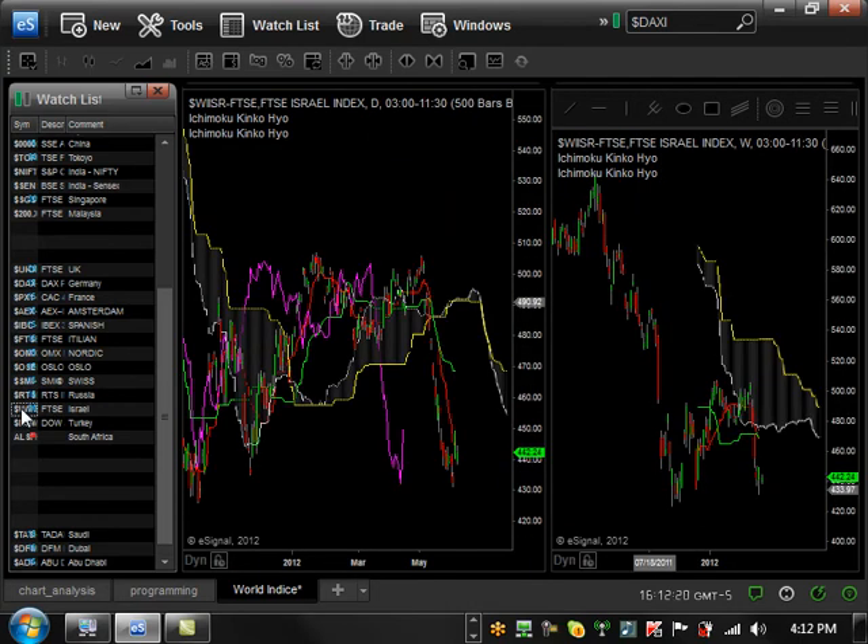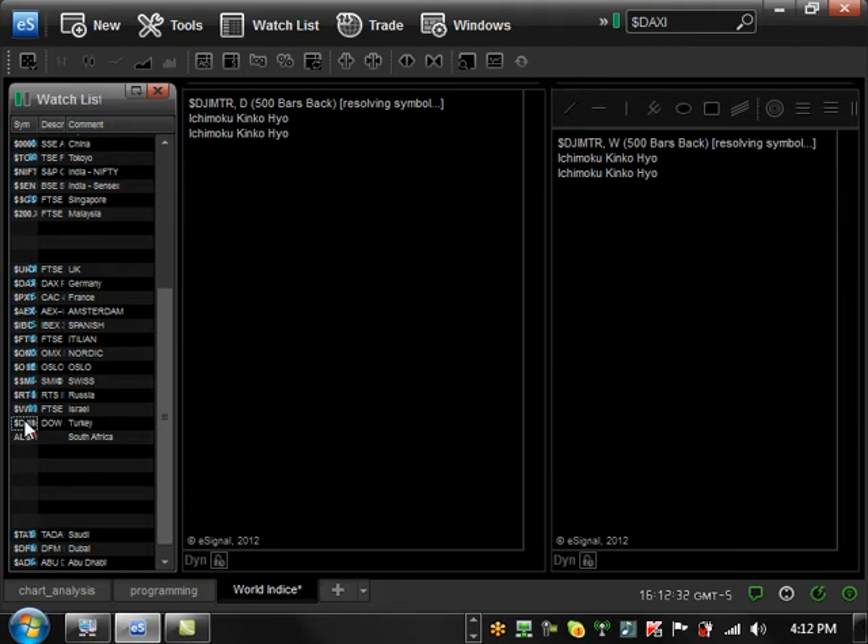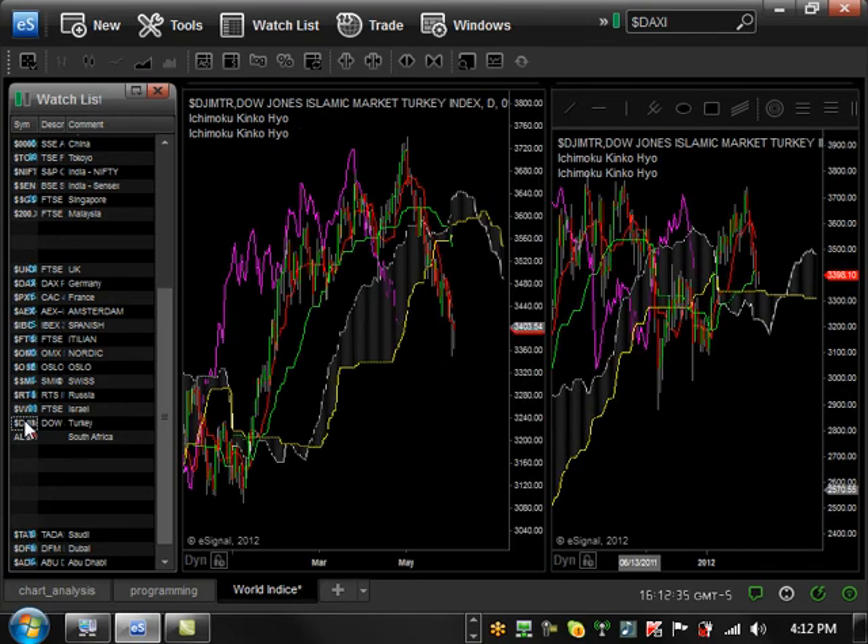Israel — if we look at Israel, it's bearish trending on both the daily and weekly. However, we're at a major support at around 430 and it looks like it's bounced off there. So we have to see exactly if it's going to form a double bottom or not. Turkey — if you look at Turkey, it's just like Switzerland, where it's bearish trending on the daily, but on the weekly it's basically at a major support and the sentiment is actually still bullish. So it's going to be interesting to see exactly what happens with Turkey. But if you look at all of Europe right now, we basically see that Switzerland and Turkey are still holding their ground as far as the weekly is concerned, where the others have broken down completely.